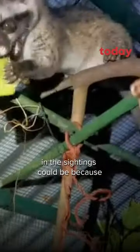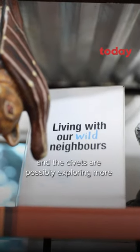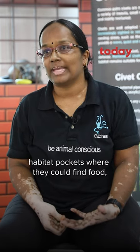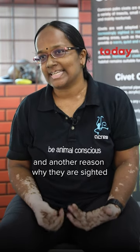The reason behind this potential increase in sightings could be because we are greening our city more, and the civets are possibly exploring more habitat pockets where they could find food.